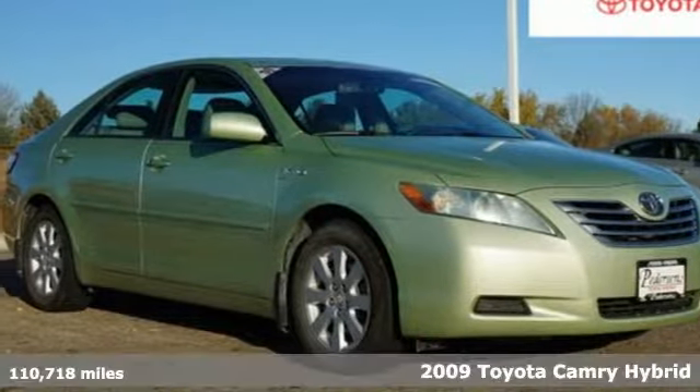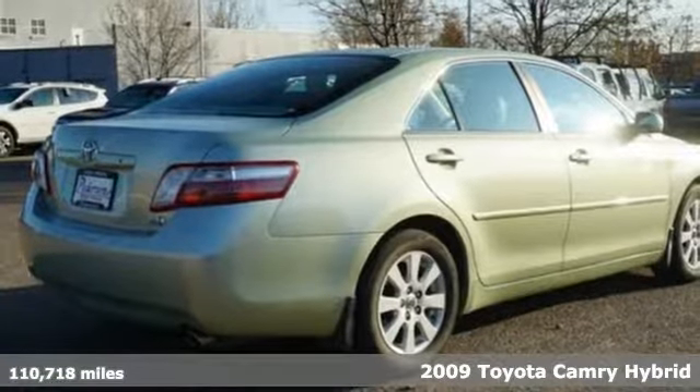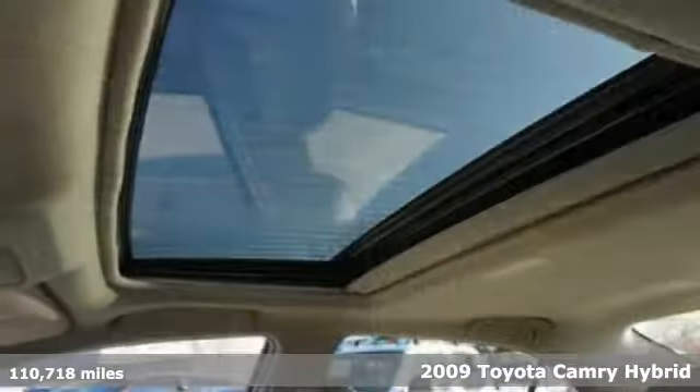It's a 2009 Toyota Camry Hybrid. When you're looking for comfort, convenience, and quality, you think Toyota. And with features like these, every drive's a pleasure.